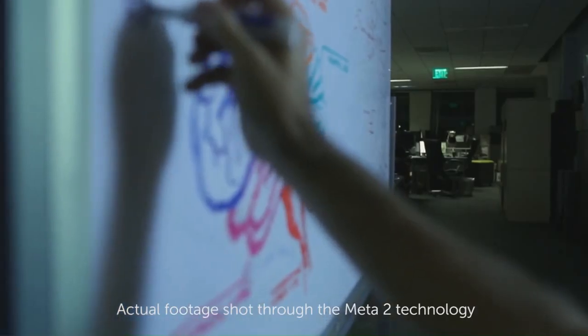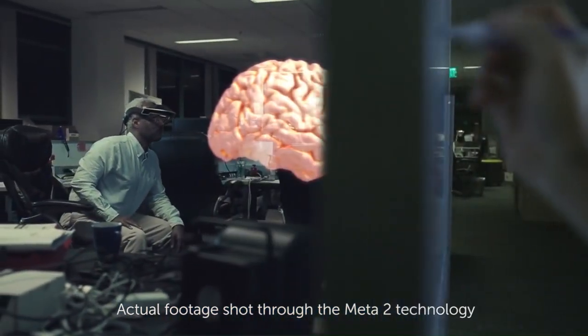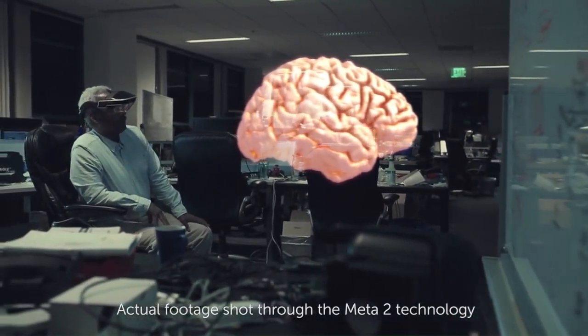This is a tool which is an extension of the mind, and so that's why Meta is creating this new discipline called neuro interface design. It leverages everything that we know about the human brain in order to generate much more intuitive interfaces.